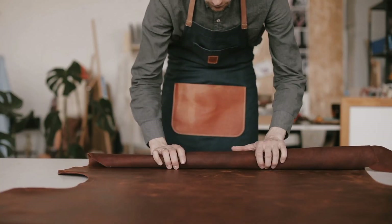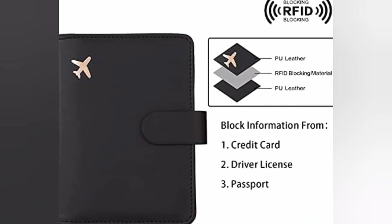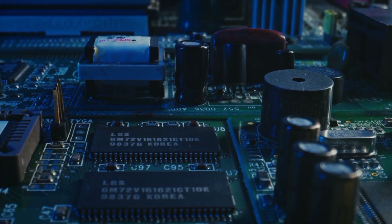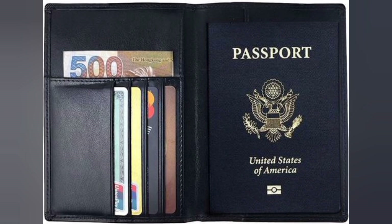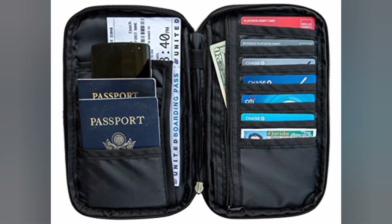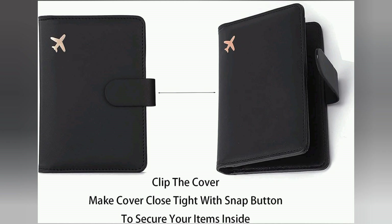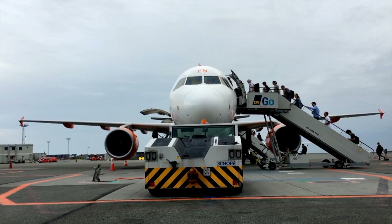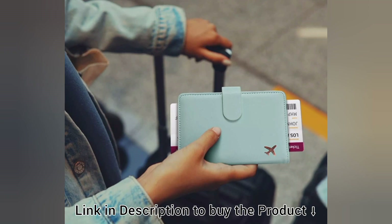Vegan leather has its own perks. It comes equipped with an RFID blocking system, so microchip readers cannot read your personal information. It's got loads of slots for all your plane tickets, cash, driver's license, and credit cards, along with a magnetic snap closure. It's one of the more affordable, yet useful gifts you can give to a friend who's always on the move. Just make sure to catch them in one place.